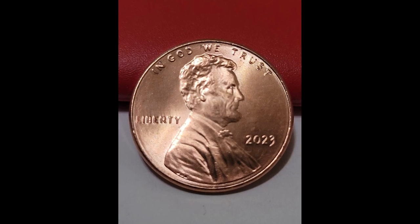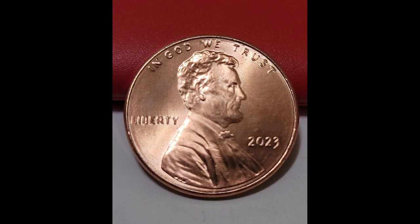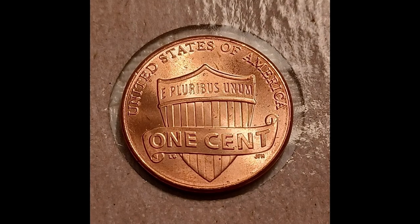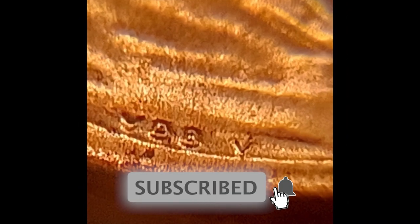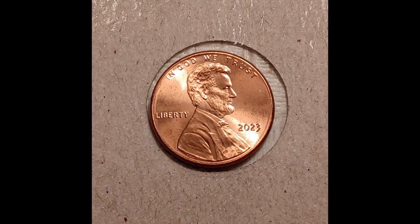Stop spending your rare coins — here is what they're really worth. We have a 2023 one cent shield penny that sold on eBay recently for $64. Can you imagine getting a handful of pennies and being able to sell them online for $64 each? That's what this person is doing on eBay. Look very closely at these pictures.